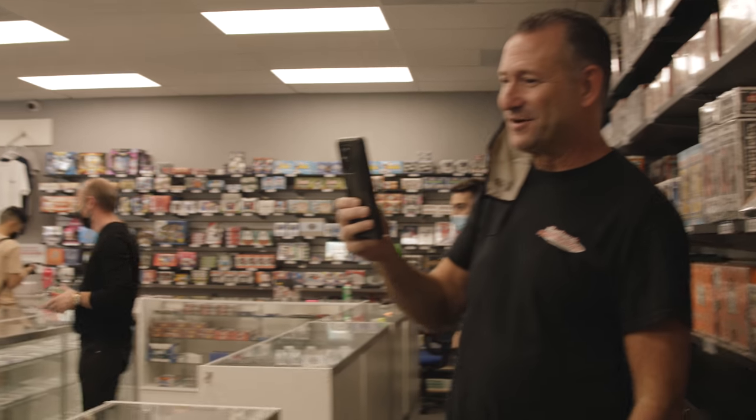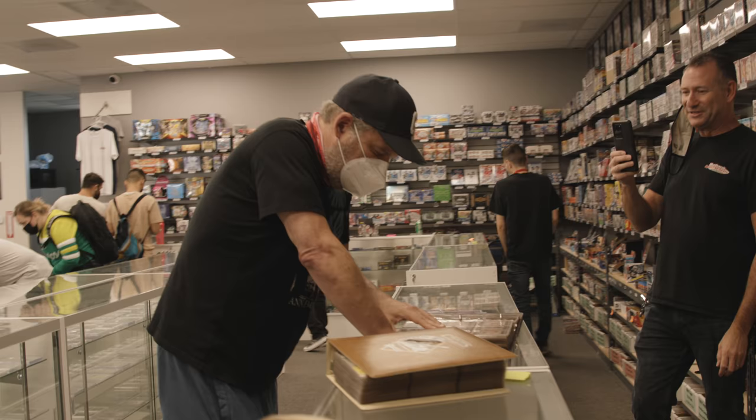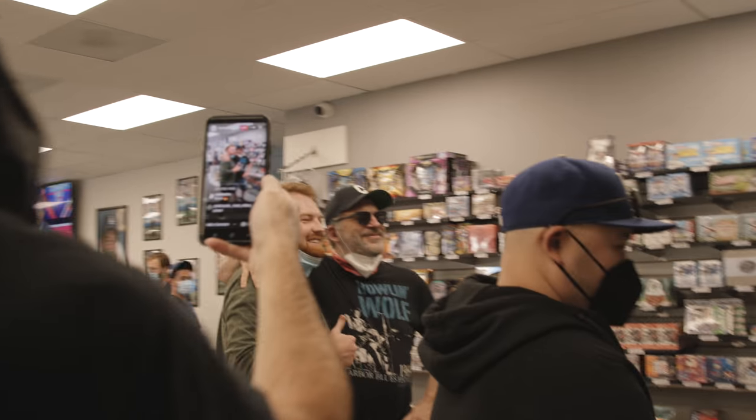We've got a special guest in the store today. You might know him from The Goldbergs or Curb Your Enthusiasm — Mr. Jeff Garlin. Every once in a while, a customer will walk in here and they'll look vaguely familiar, and then it'll become apparent that they're a celebrity.